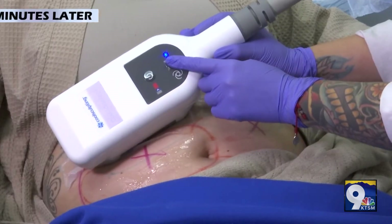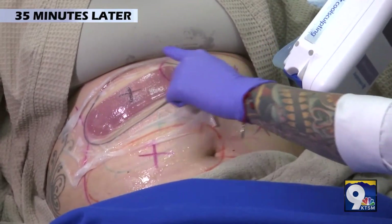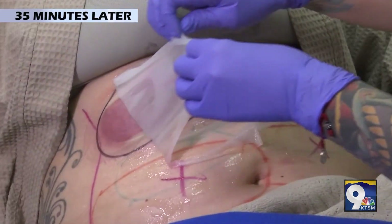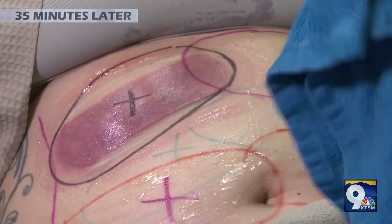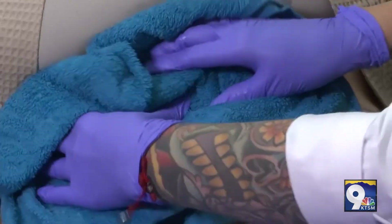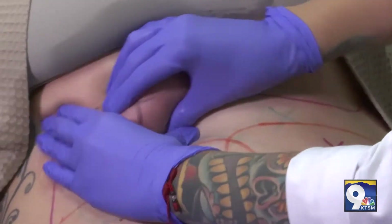Now we're going to turn off the applicator and remove her cycle — and this is what we want to see: a nice little fat pocket there. We're going to place a warm towel over the area to help break down the fibrous fat cells, and we're going to do about a two-minute massage to help the patient break down the cells naturally through the lymphatic system. This is the most important step of the treatment.